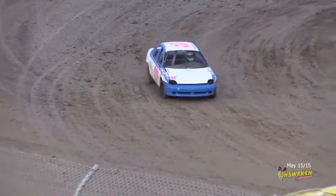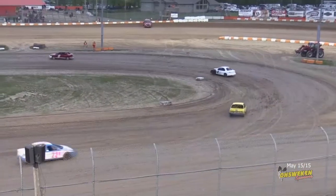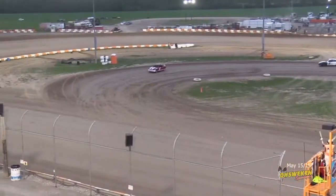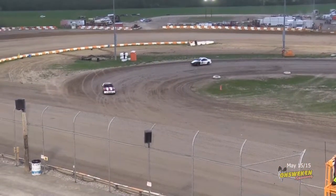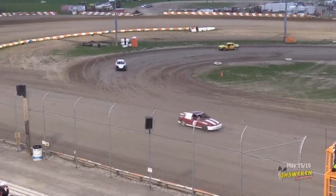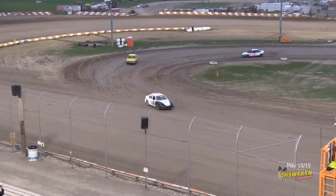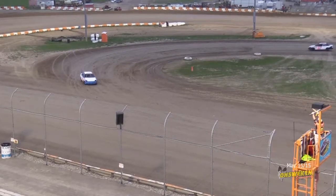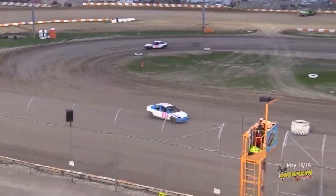Four to go here in this first qualifying heat for the Gales Auto Aftermarket Bomber Division. Wade Thorne leading the way over Adam Nye, the rookie driver in board car number eight. Cross flags are out. Wade, a veteran now in this division — board car number six. He got a feature win last year, so that definitely makes him a veteran.